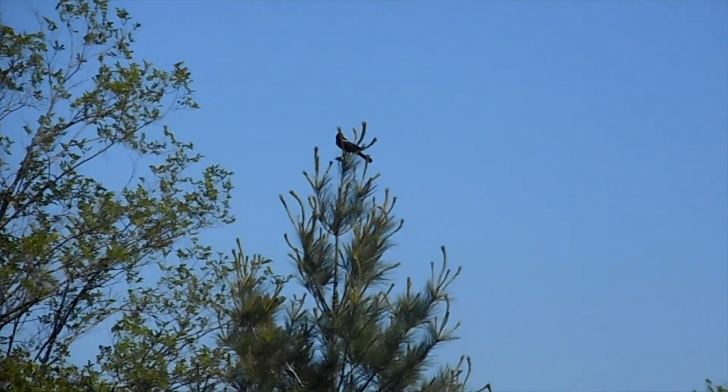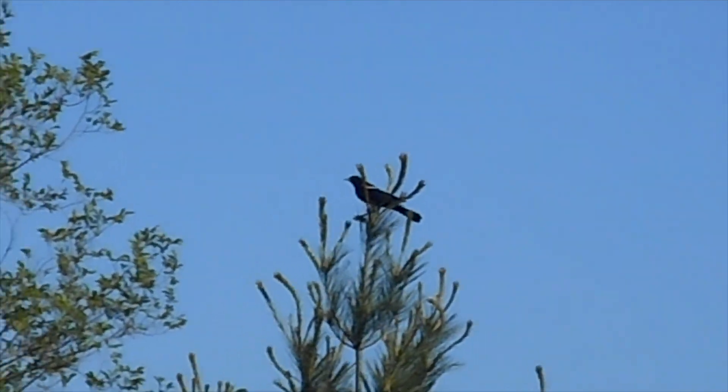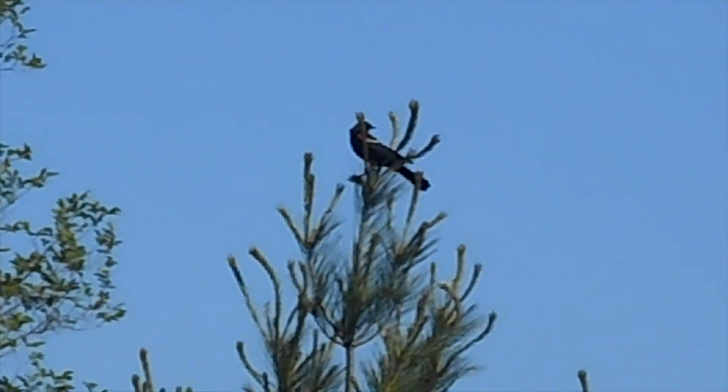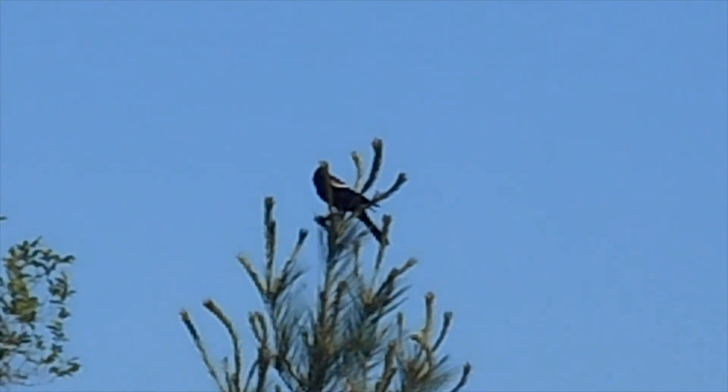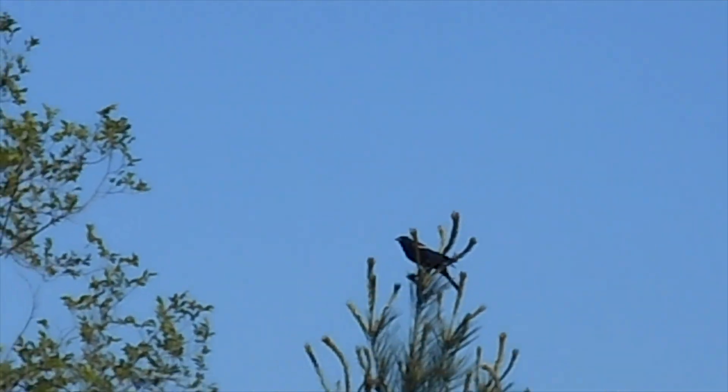That bird just chased Rizzle down. She went into their space and it was following her — because they have a nest up there.